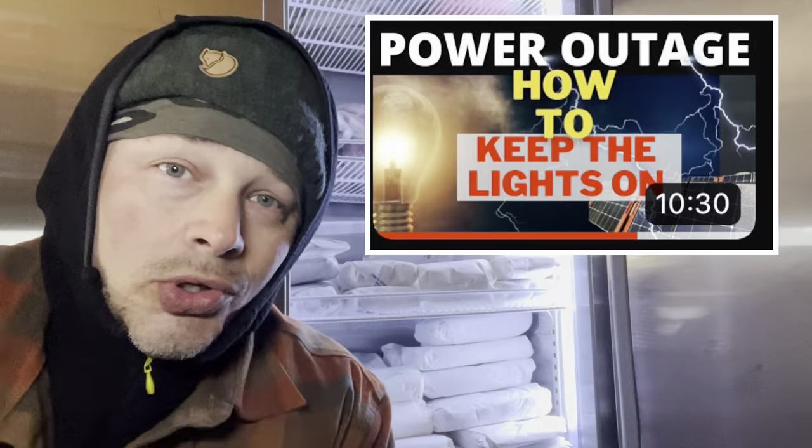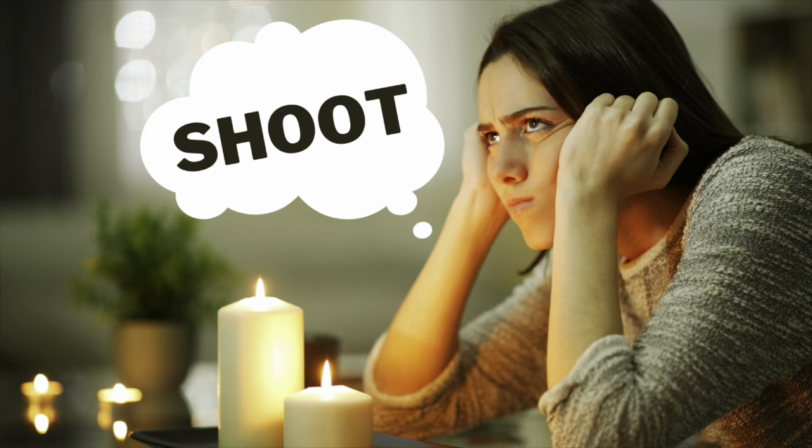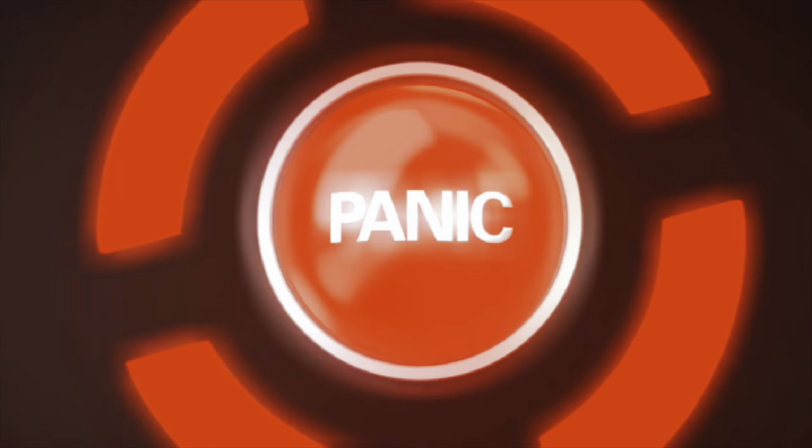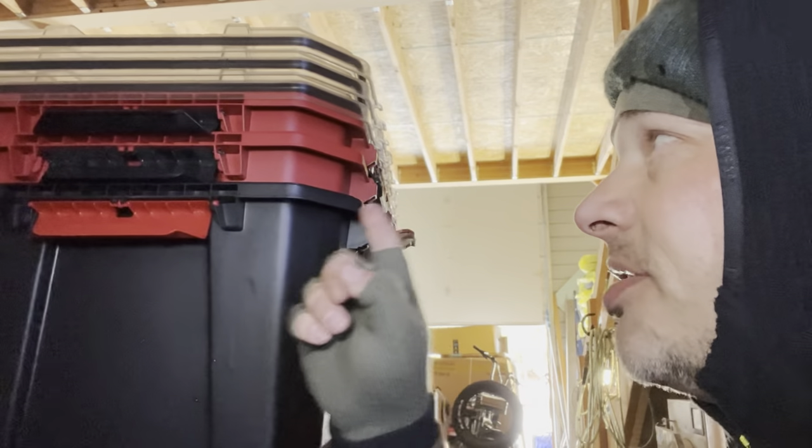My thing has always been you have to have a backup plan, and a backup plan to the backup plan. When you're prepping and stockpiling this much meat — because of meat shortages, inflation, hyperinflation, maybe the recession they say is coming or is already here — you've got to think about power outages. What happens if you experience one of those rolling blackouts?